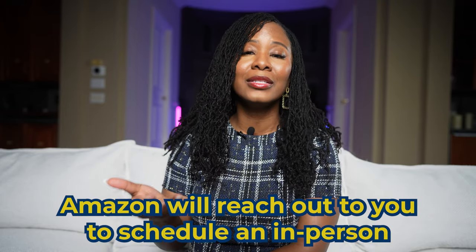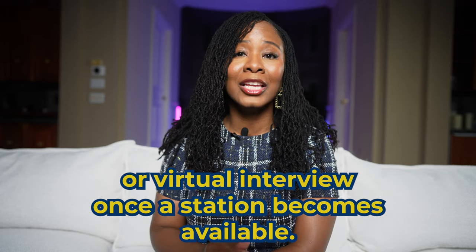If you perform well in both phase one and phase two, Amazon will reach out to schedule an in-person or virtual interview once a station becomes available. Consider this invitation as the beginning of phase three. In the third and final phase, Amazon will invite you for a virtual or in-person interview with two to four individuals from Amazon corporate. They'll dive into various aspects of your background and experiences through a series of questions. Your thorough preparation — including crafting your 32 stories — ensures you're well equipped to respond confidently to any inquiry. You can tailor these stories to align seamlessly with their questions, demonstrating your suitability as an Amazon DSP.